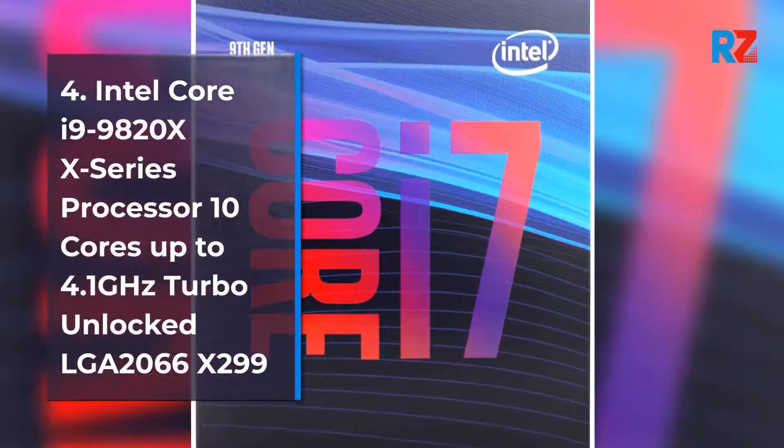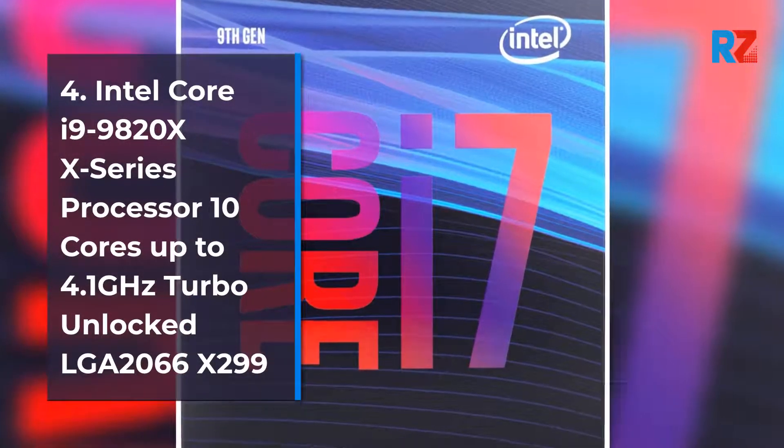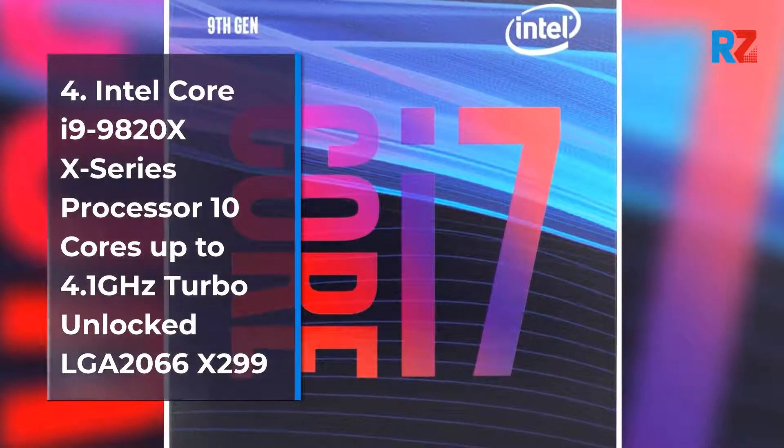4. Intel Core i9-9820X Series Processor, 10 cores, up to 4.1 GHz Turbo, Unlocked, LGA 2066 X299 Series, 165W.